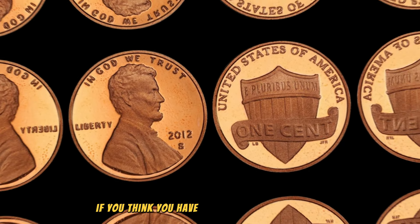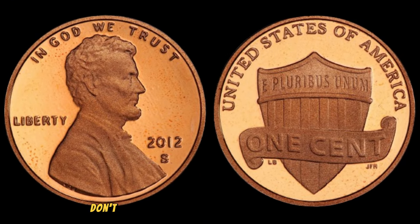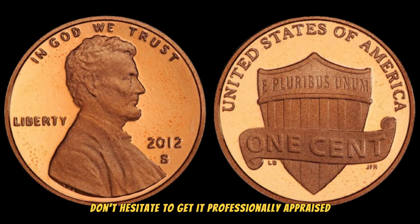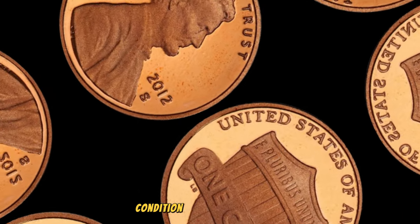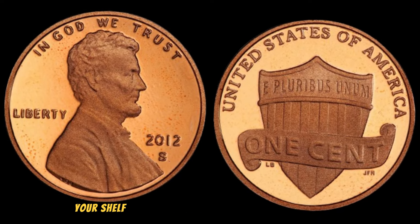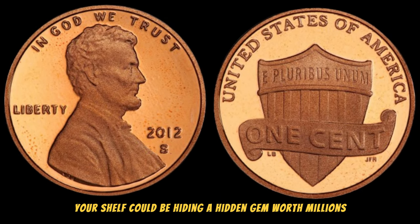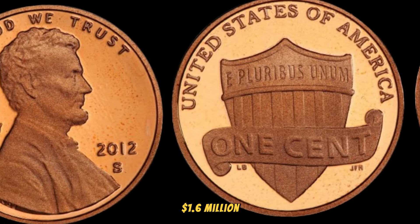If you think you have a valuable 2012 S Lincoln penny in your possession, don't hesitate to get it professionally appraised. Experts can provide insights into its rarity, condition, and potential worth. You never know — that loose change jar on your shelf could be hiding a hidden gem worth millions. This coin's value in the market is 1.6 million dollars.